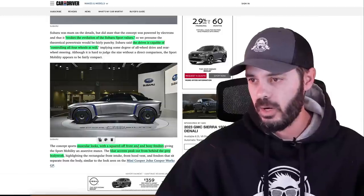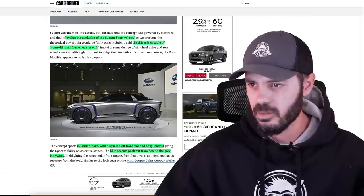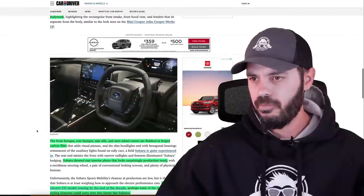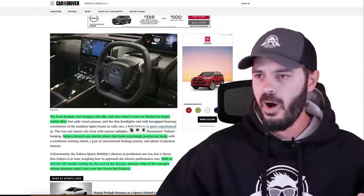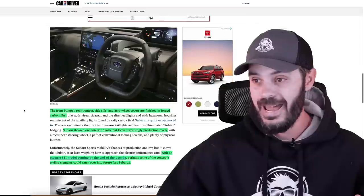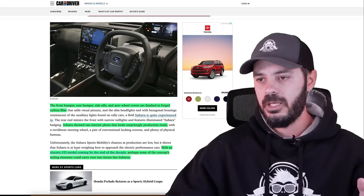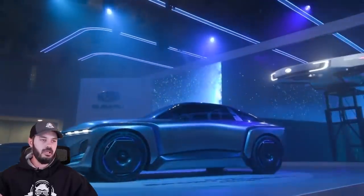It has muscular looks with the squared-off front and boxy fenders. Blue accents peek out from behind the gray bodywork, and you can see forged carbon fiber in the wheels as well. The front bumper, rear bumper, side sills, and aero wheels are all finished in forged carbon fiber. Subaru showed one interior photo, and you can judge for yourself — I think it looks like it could go into production today. There's an electric STI model coming by the end of the decade, and perhaps some of these concept styling elements could carry over.